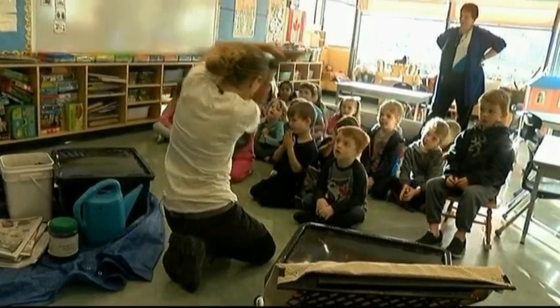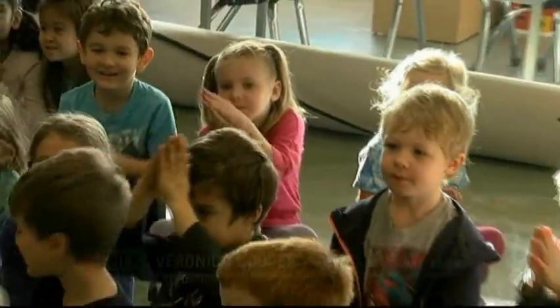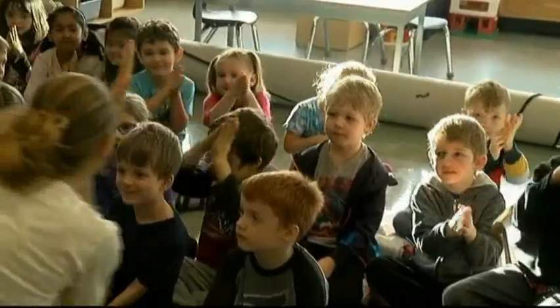Let's wiggle our bodies like a worm. These kindergarten students have a special visitor today — a wiggly worm from the Compost Education Center.